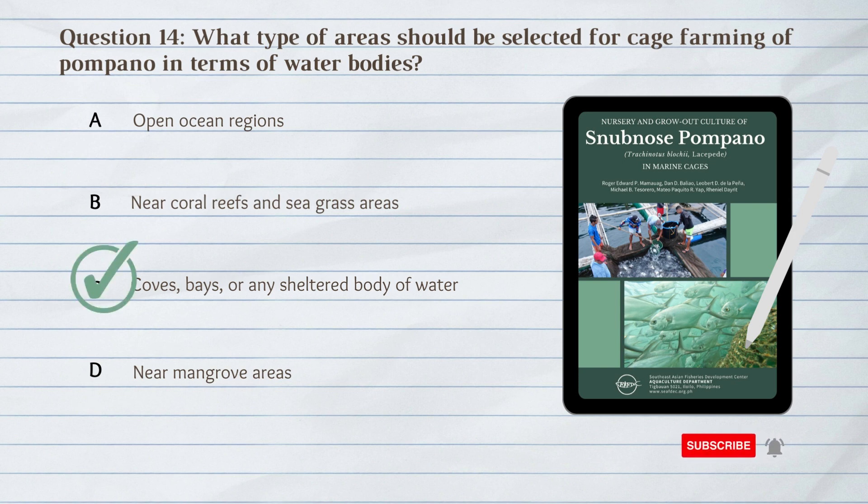C. Coves, bays, or any sheltered body of water. Coves, bays, or any sheltered body of water should be selected for cage farming of Pompano.